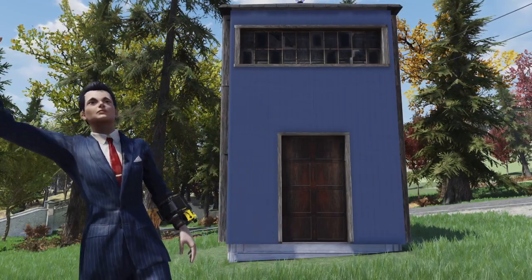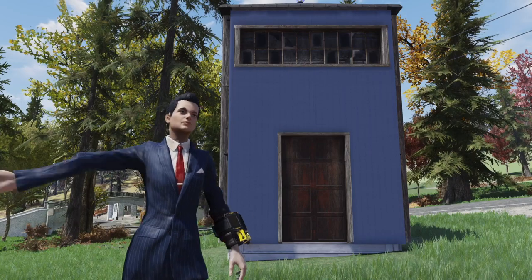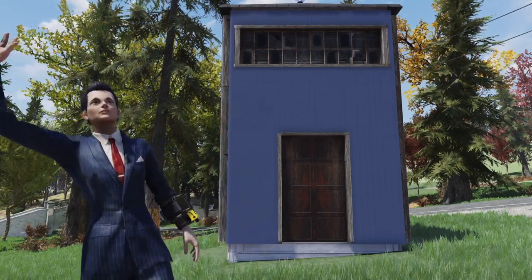What's up Wastelanders? How's everybody doing today? I'm doing great and I hope you are too. It's me, KikiB. Welcome to a brand new episode of KikiB Plays Fallout 76.